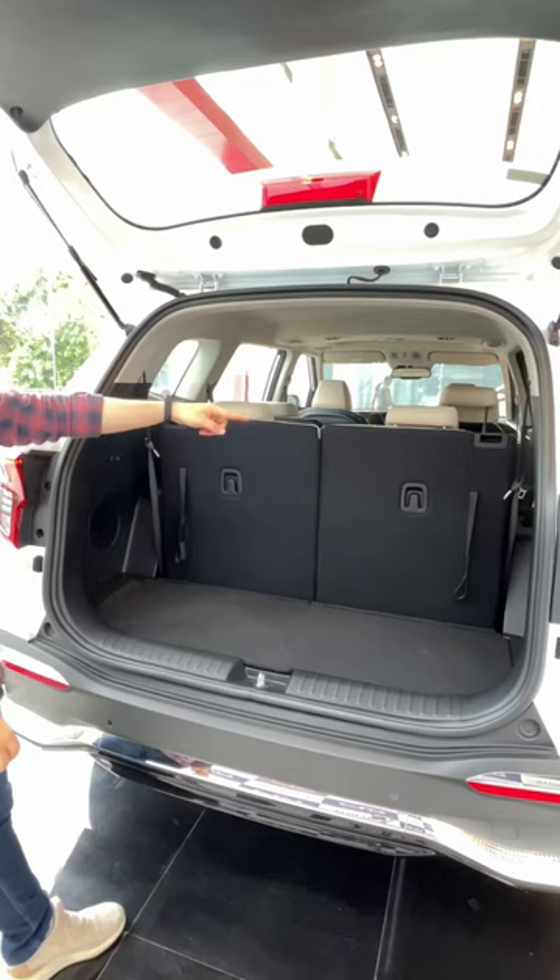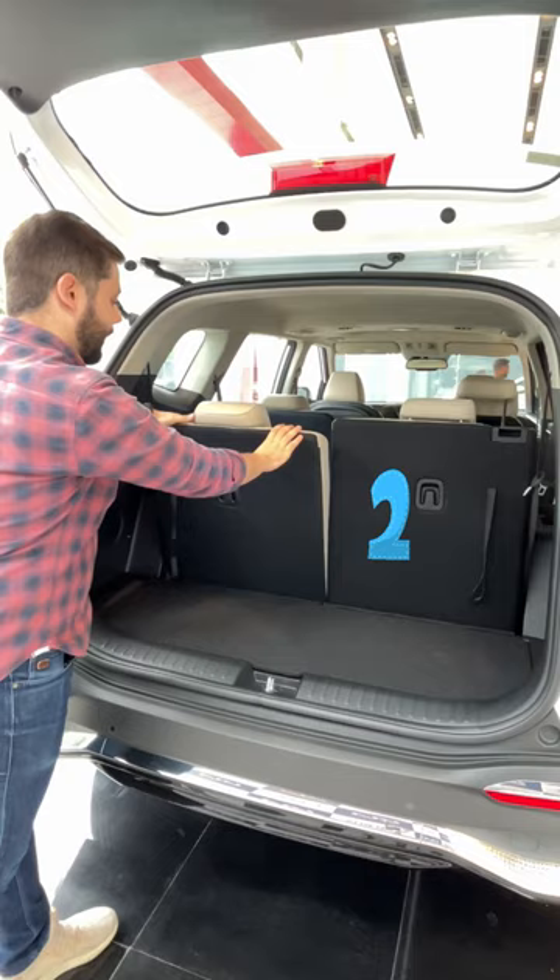The 3rd row seats can be reclined at 3 angles. The first angle is this, the second angle is here, and in the third angle you can fully recline and enjoy your journey.